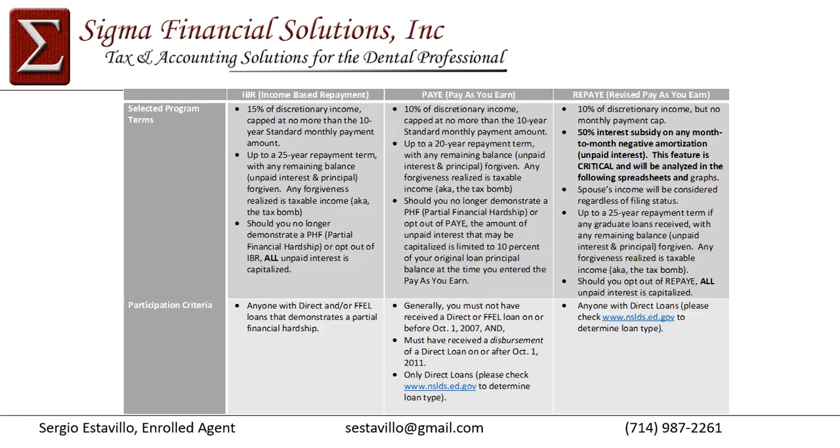Moving on to REPAY — the real benefit, especially for medical students going into residency, is that it provides a 50% interest subsidy on any month-to-month negative amortization, meaning what you're not paying of the interest due. This is a critical feature in determining which is better for you — PAY or REPAY. I'll discuss that in more detail in the next series of slides.